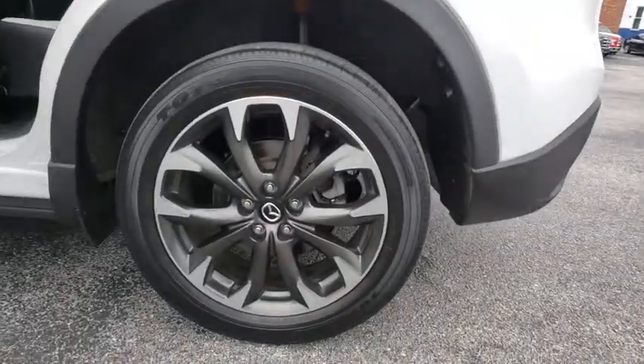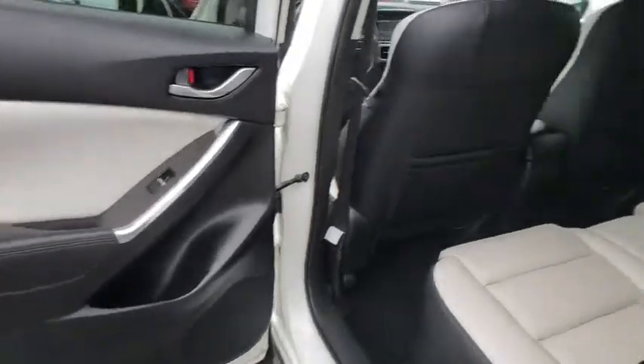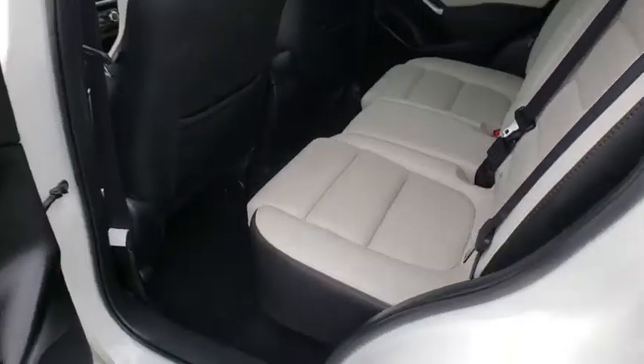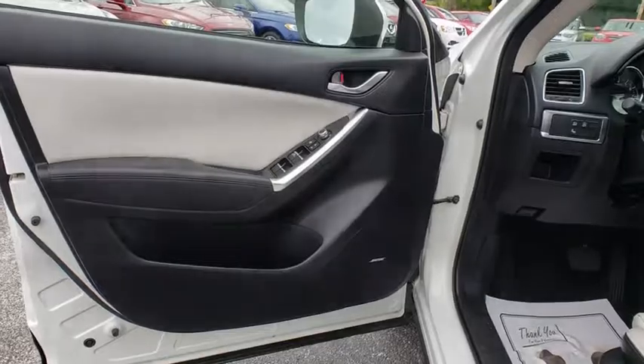Heated front seats, trip computer, leather seats, power moonroof, overhead console, brake assist, remote keyless entry, tachometer, panic alarm, and driver vanity mirror. Take this vehicle for a spin and see why so many shoppers are now proud owners.